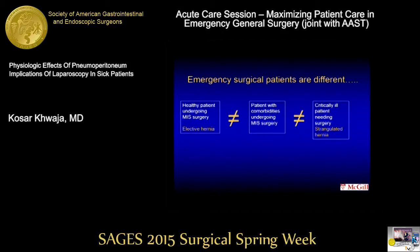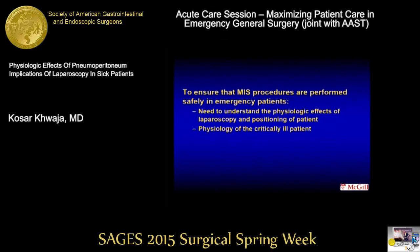One extreme is the elective hernia and the other extreme is the strangulated hernia. To ensure that minimally invasive procedures are performed safely in emergency patients, we need to understand the physiological effects of laparoscopy and patient positioning, and we need to understand the physiology of the critically ill patient as well.